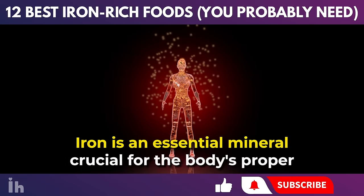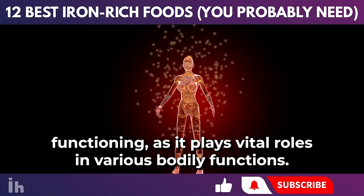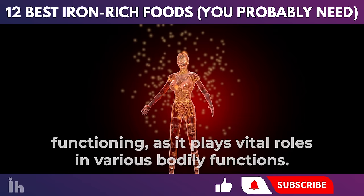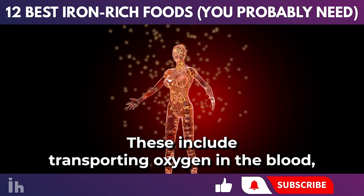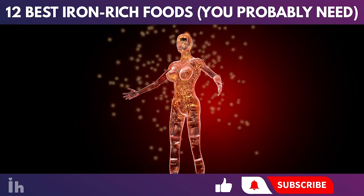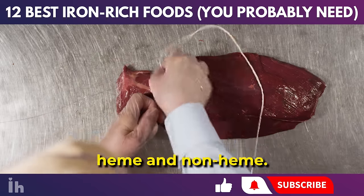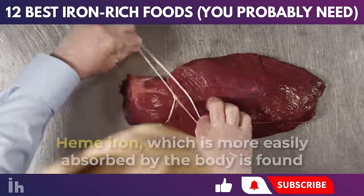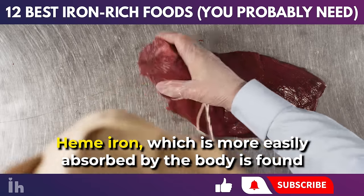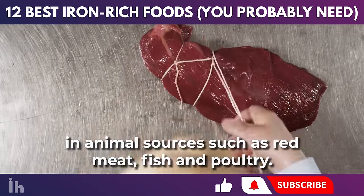Iron is an essential mineral crucial for the body's proper functioning, as it plays vital roles in various bodily functions. These include transporting oxygen in the blood, producing energy, and supporting the immune system. Dietary iron comes in two forms: heme and non-heme. Heme iron, which is more easily absorbed by the body, is found in animal sources such as red meats, fish, and poultry.